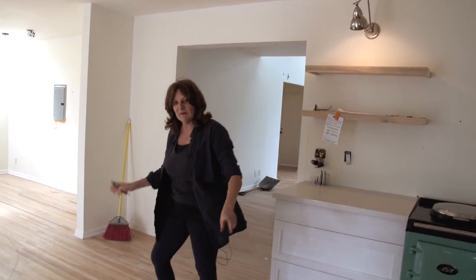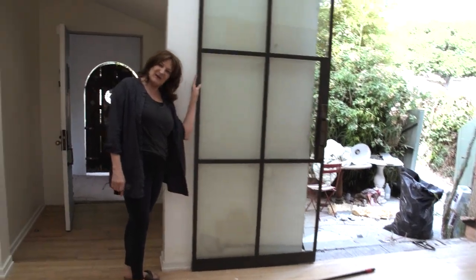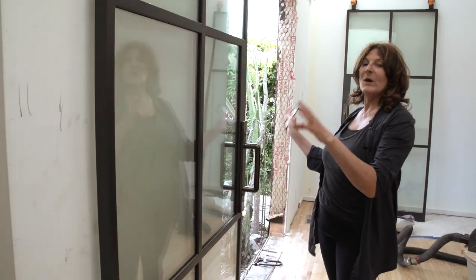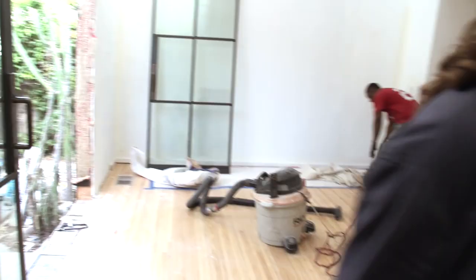We're getting ready because tomorrow they've got to come in and refinish the already finished floors. I had a little bit of a pipe burst. My shadow domain doors, which we just installed — fabulous. It's just like having one set of these steel frame doors; otherwise it just looks like every other house on the block.